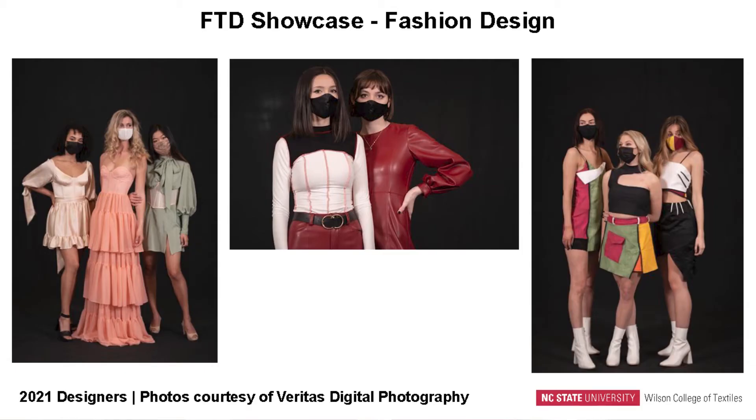Our FTD showcase is the culmination of a fashion and textile design student's four years in the Wilson College of Textiles. In the spring of every year, students spend a semester developing their concepts, sketching out their ideas, and working in the labs with our staff and lab managers to create really cutting-edge fashion, some of which are shown here.